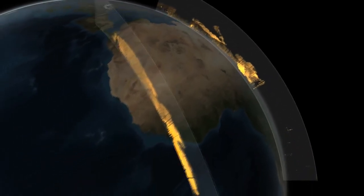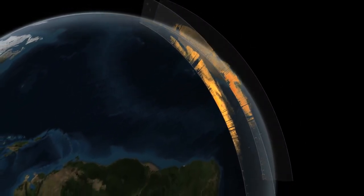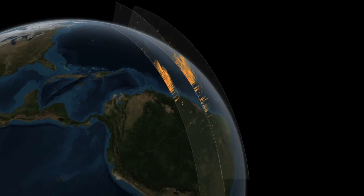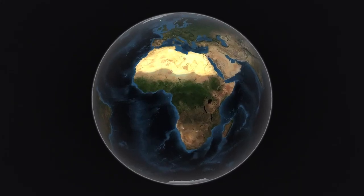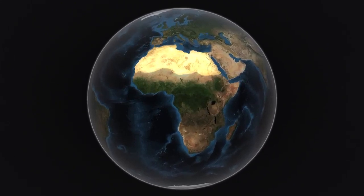NASA scientists have performed the first multi-year study using satellite data to measure the 3D distribution of dust that travels from the Sahara Desert to the Amazon rainforest. The Sahara is the world's largest desert. At more than 3 million square miles, it's almost the size of the continental United States.